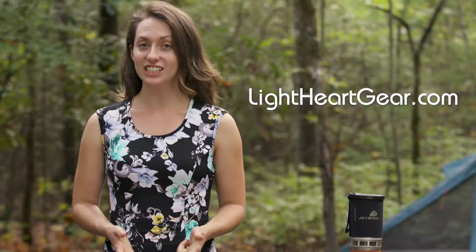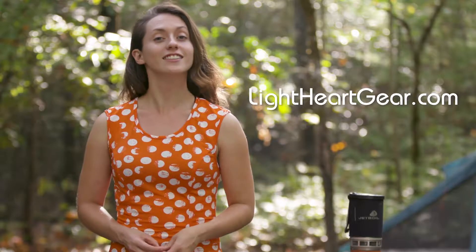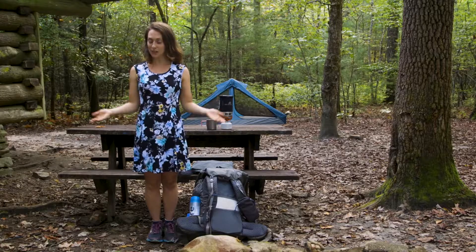Go ahead and check out the website lightheartgear.com for the latest colors and patterns so you don't miss out on something like this.